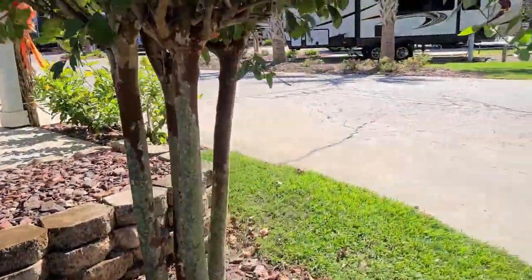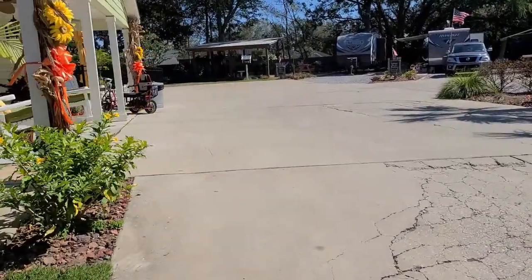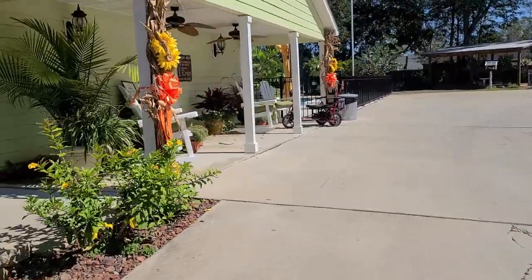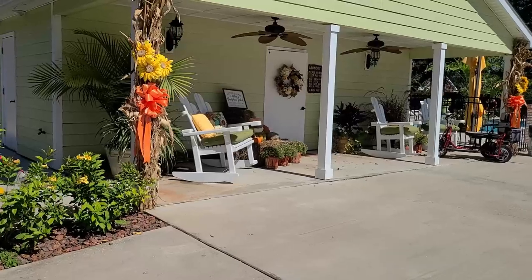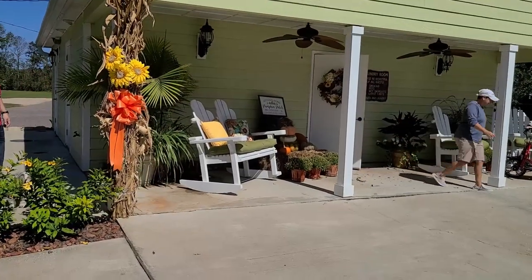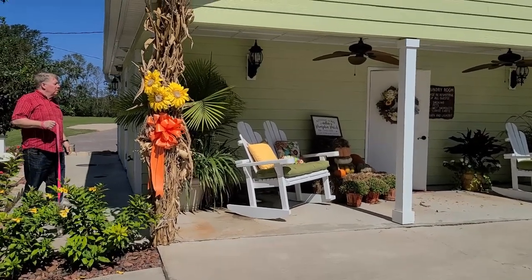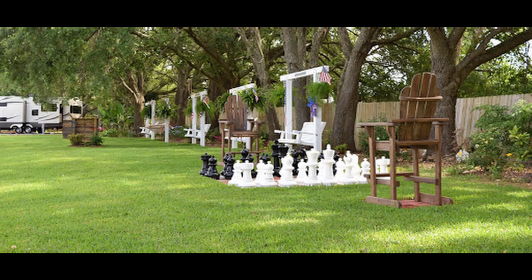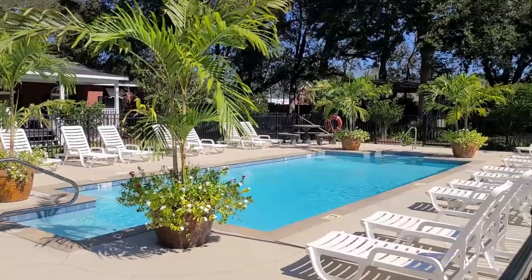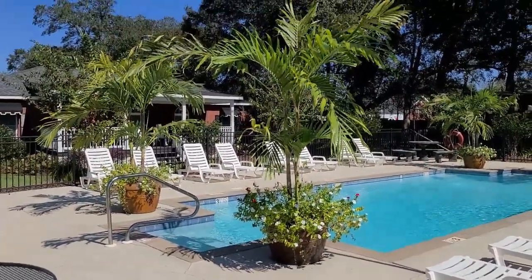This is one of the most well-maintained parks I think of any that we have been at, and everything is decorated for fall. I haven't been to a lot of private campgrounds that have been really decorated the way this one is, all throughout the park.